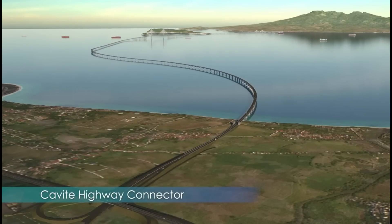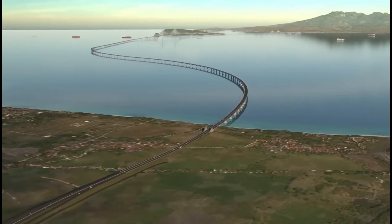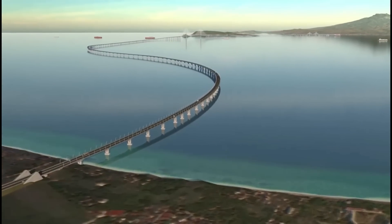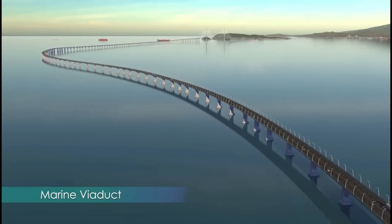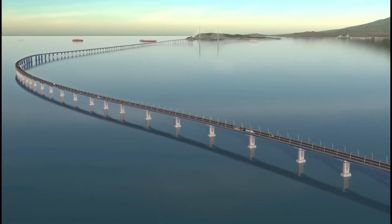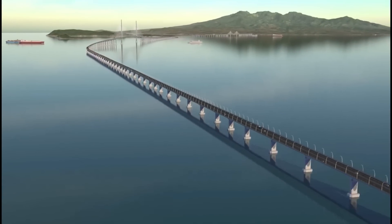The project is made up of six main components. On the south end, a new highway connection will link the existing roads in Cavite to the bridge. Out over the water, a low causeway structure called the Marine Viaduct carries vehicles along the majority of the bridge and leads to the first of two shipping channel crossings.